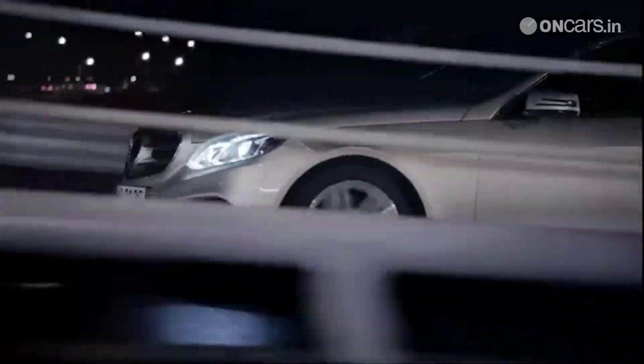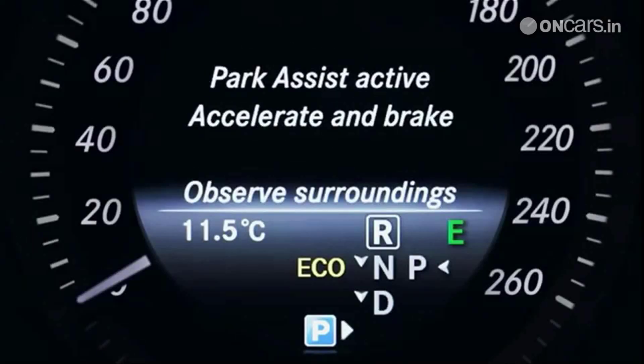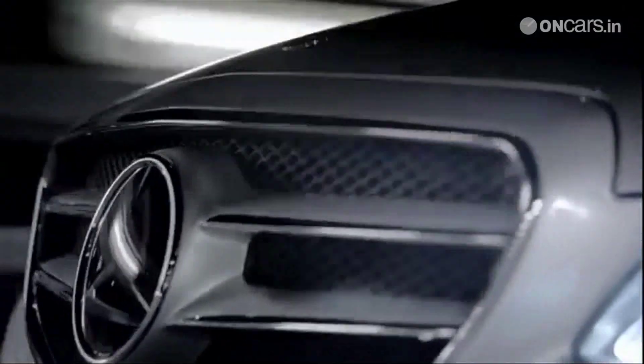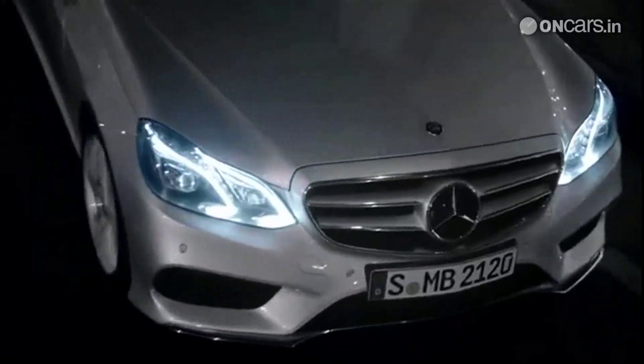In the engines department, Mercedes has two 2.0-litre petrol engines, two diesels and one hybrid available. Come Detroit Motor Show and the E-Class AMG will be out as well. Two gearboxes, a 6-speed manual and 7-speed automatic, will be available. The press release from Mercedes surprised us when it mentioned the new feature, short-term M-Mode.